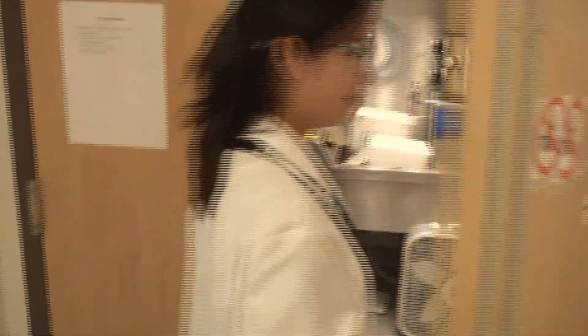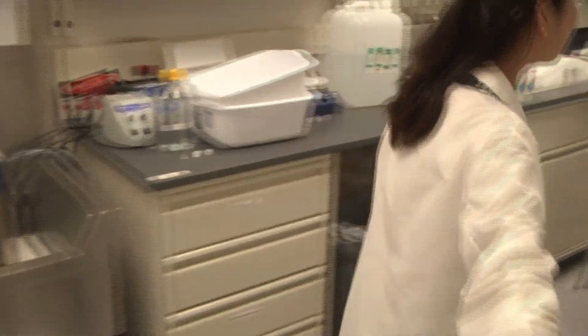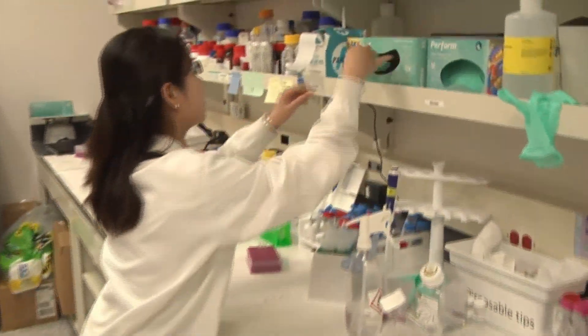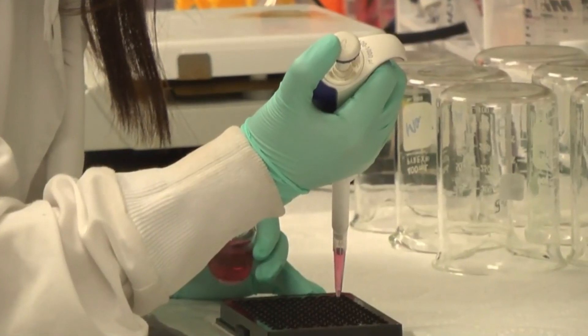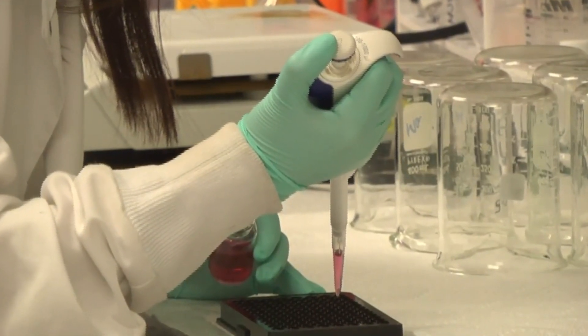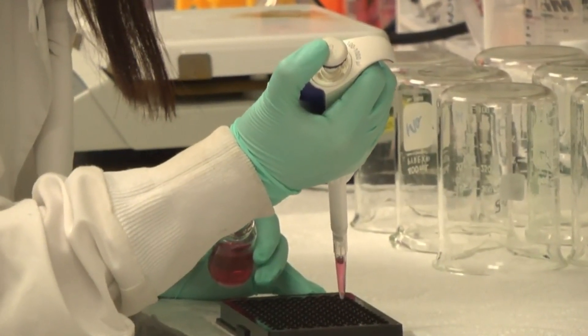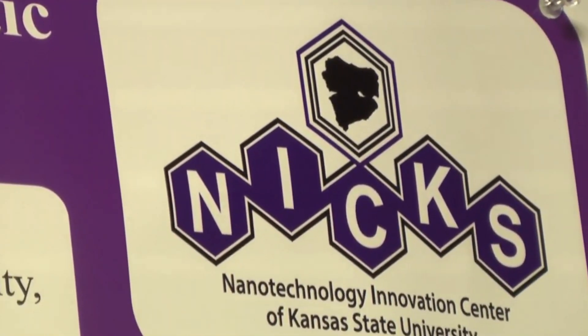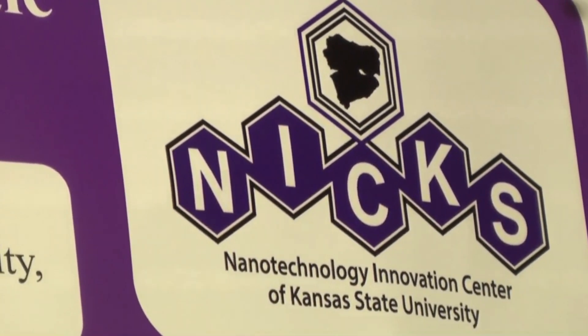In spite of their side effects, chemo and radiation treatments are some of the most effective options available at the moment to treat cancer. However, Nguyen, a graduate student in chemistry at K-State, has pioneered a new form of nanoparticle to specifically combat bone cancer, with funding and support from the Nanotechnology Innovation Center of Kansas State, or NICS.